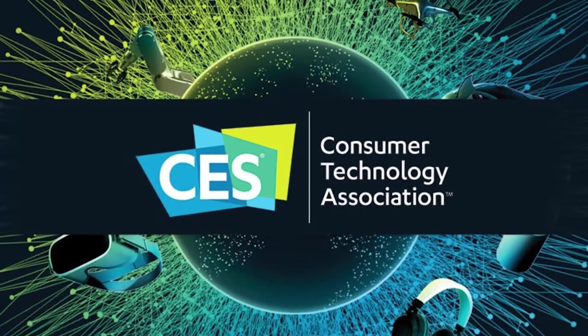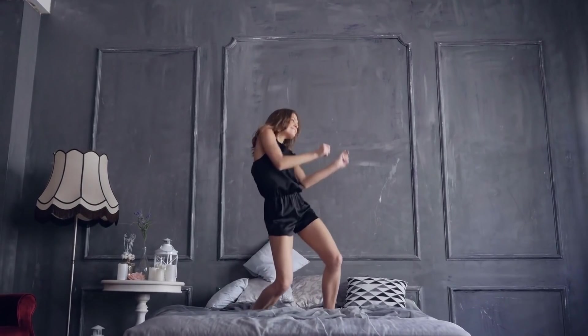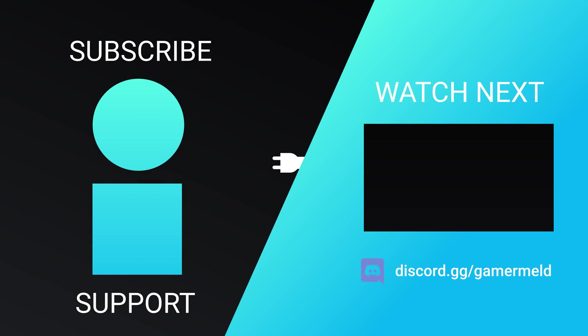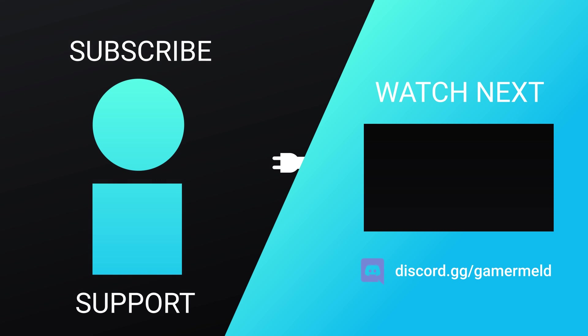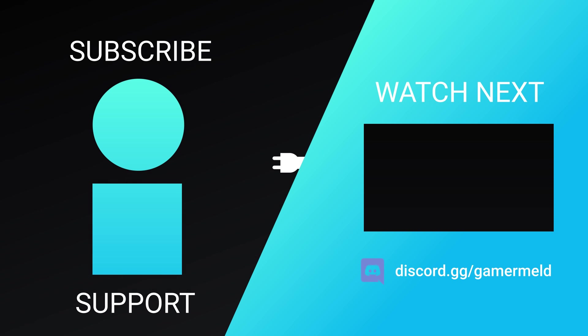Either way, CES is set to be a very impressive event this year — I'm excited. So while that does it for today, are you excited for AMD's upcoming APUs? Let me know what you're most excited for at CES in the comments below. If you liked the video, please subscribe, and as always, have a great day!